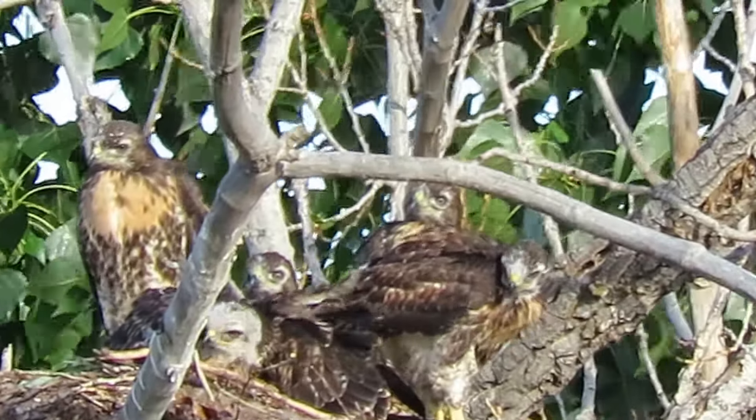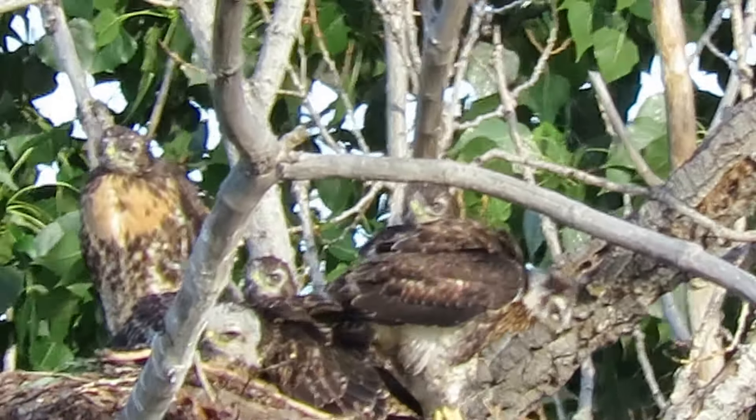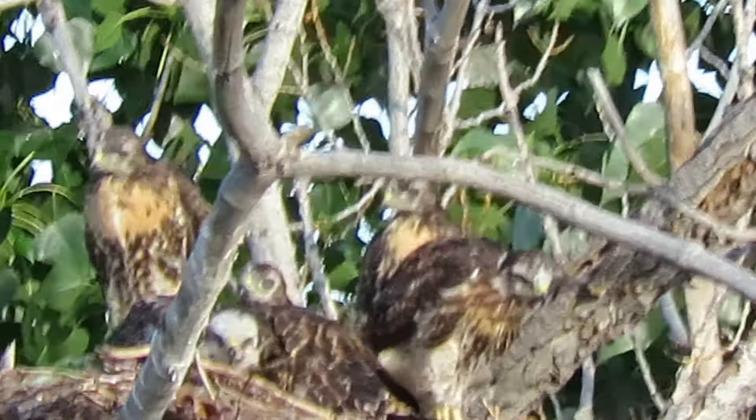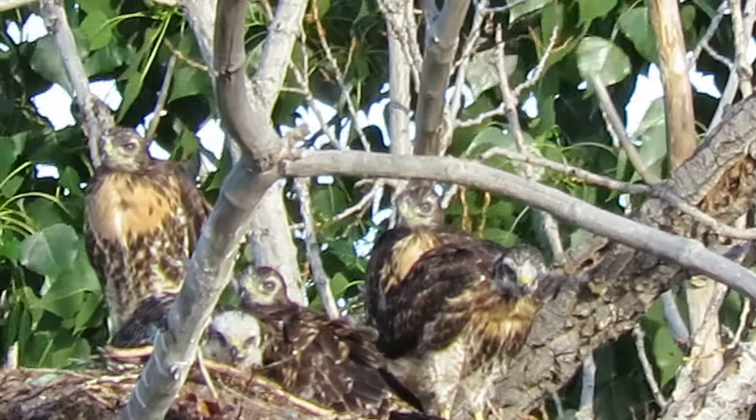Red-tailed hawks, all in the nest — all five. Little whitehead, that's riding the limb laying down — he's the late hatcher, and he's doing good too. I just gave my head count and all five are in there, so they're doing good.